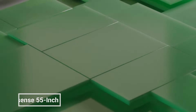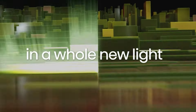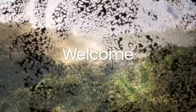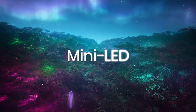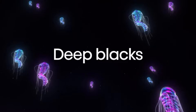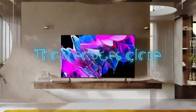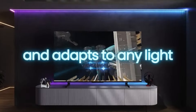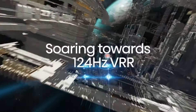The Hisense 55-inch Class U8 Series Mini LED ULED 4K UHD Google Smart TV is a high-end TV that offers stunning picture quality and a variety of features to enhance your viewing experience. It features a mini-LED display with over 2,500 dimming zones for incredible contrast and detail. The U8 also supports Dolby Vision HDR and HDR10 Plus for enhanced color and brightness.